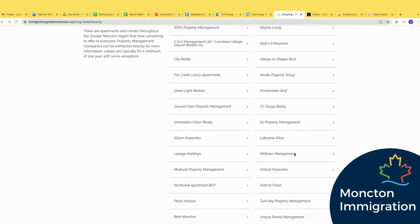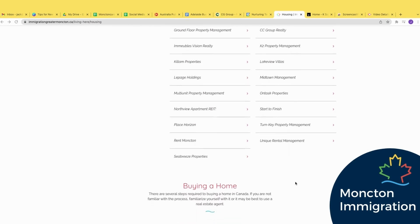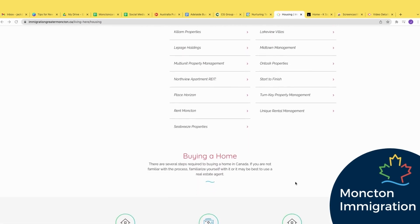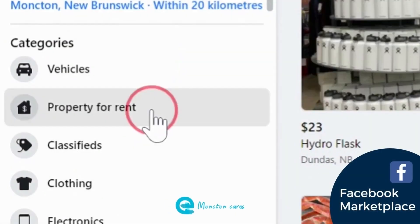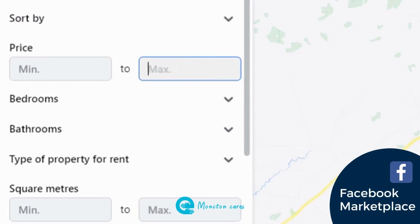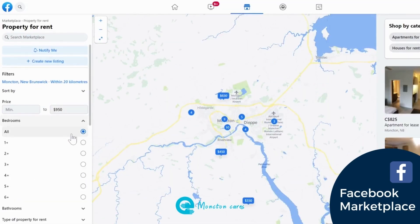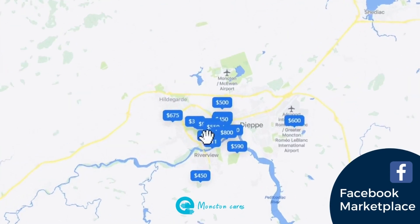However, most people choose to contact the listings directly. One of the most popular places to find listings is on Facebook Marketplace. You can search by location, monthly rent, and the number of bedrooms you need. Once you find one that meets your needs, you can contact the listing to find out more information.